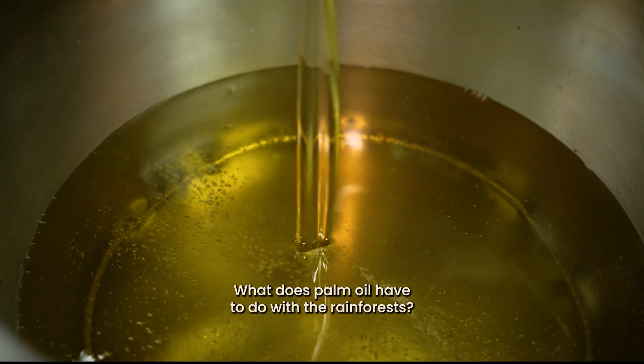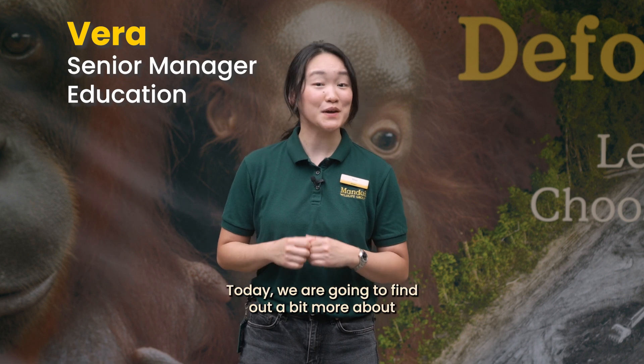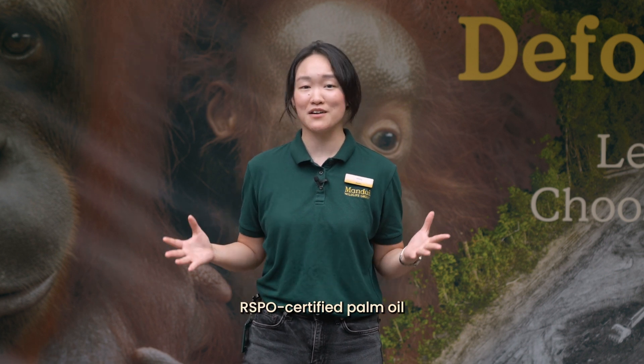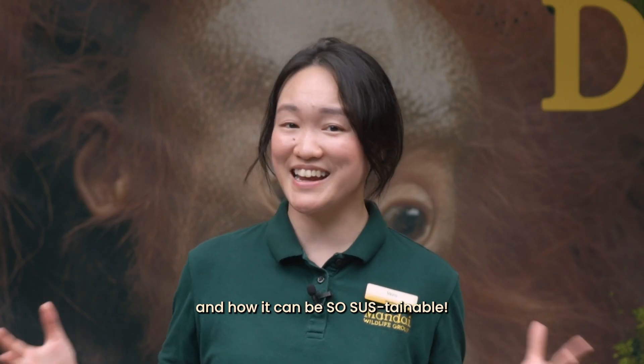What does palm oil have to do with the rainforests? Hello, I'm Vera from the Education Team. Today, we are going to find out a bit more about RSPO-certified palm oil and how it can be so sustainable!